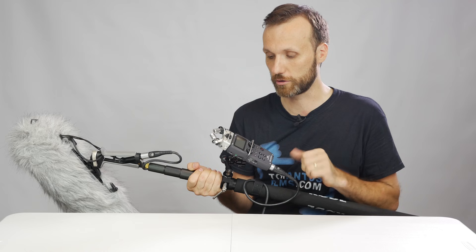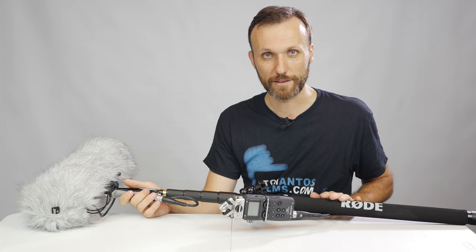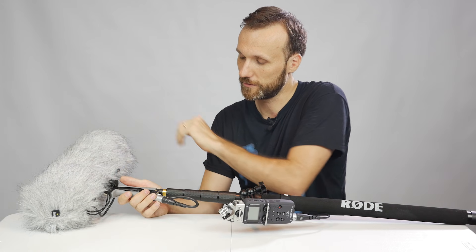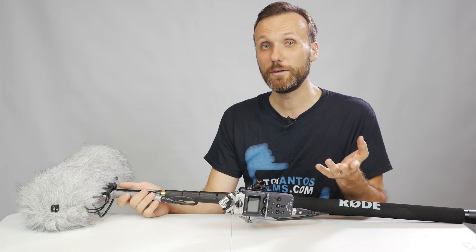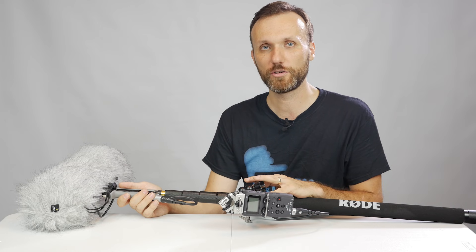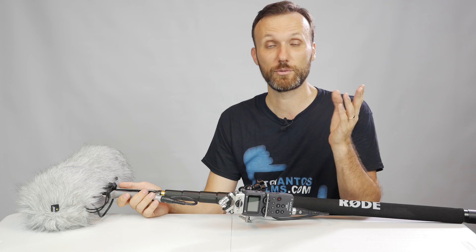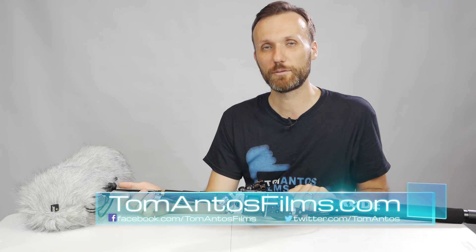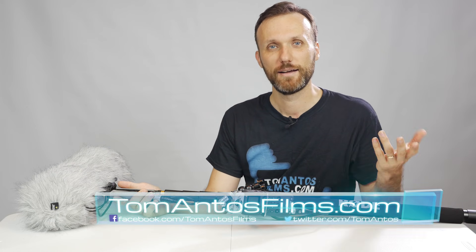As for prices: the Rode boom pole costs around $150, the blimp with shock mount handle and dead cat is $300, and the Rode NTG 4 Plus microphone is around $400. I hope this video answers some questions about how to capture good quality audio for your next film or video production. For more information about each item, equipment reviews, or exclusive filmmaking tutorials, check out my website at tomantosfilms.com. Thanks and I'll see you next time.